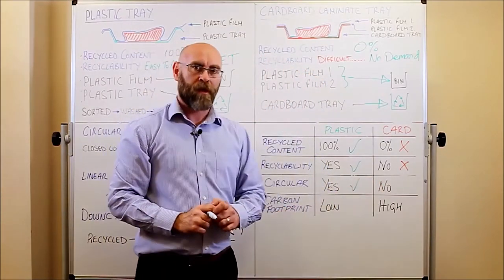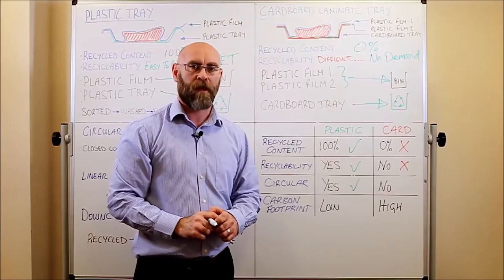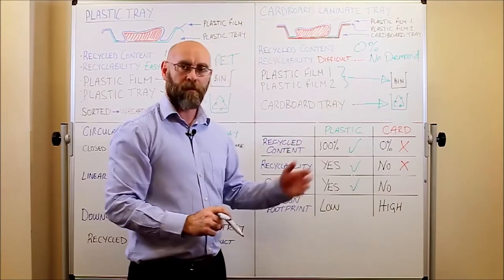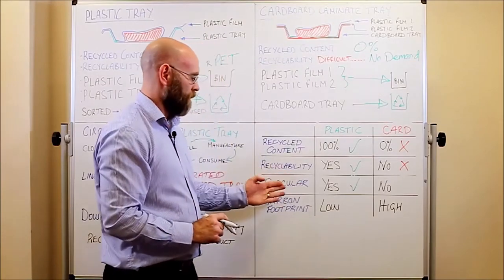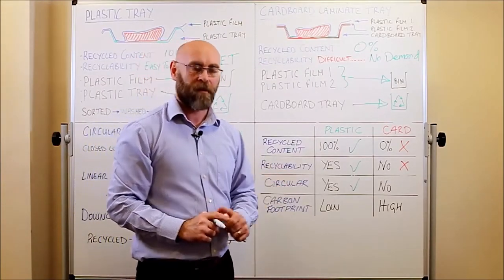The cardboard tray, again because it has no recycled content, will not be returned back into another cardboard tray and will not fit the circular economy model.